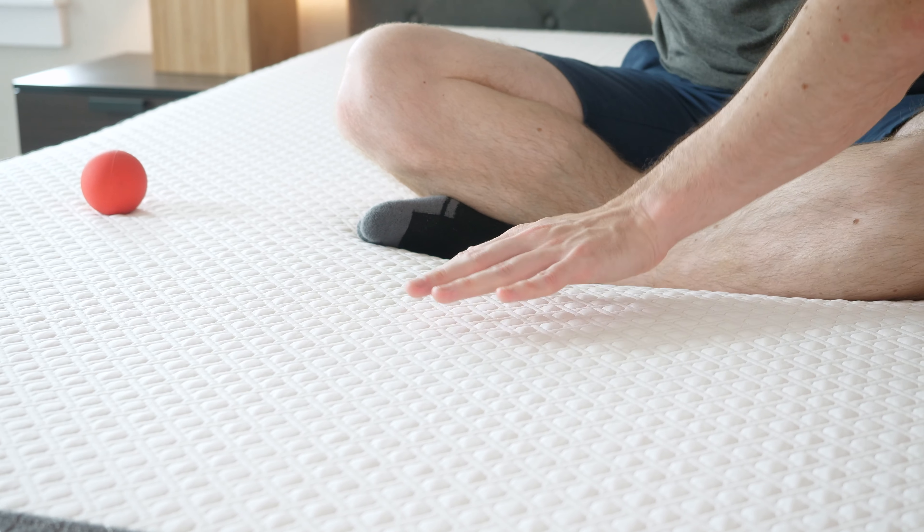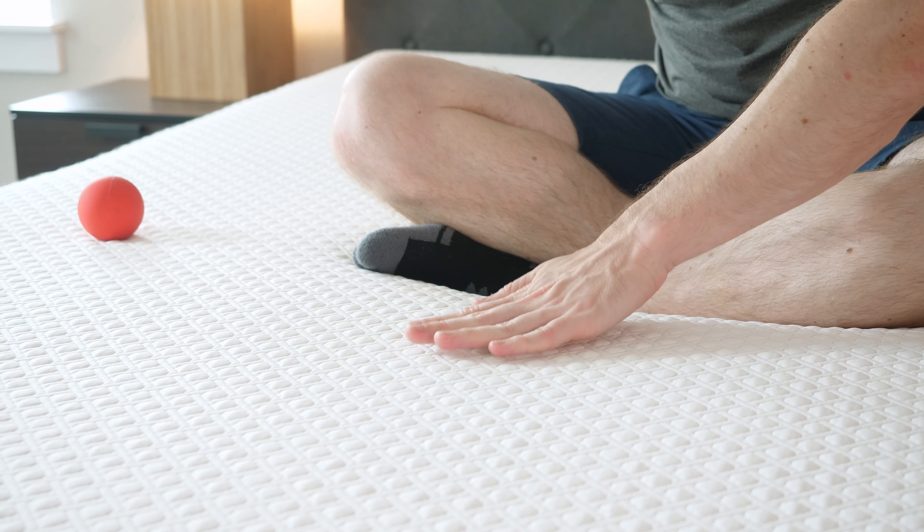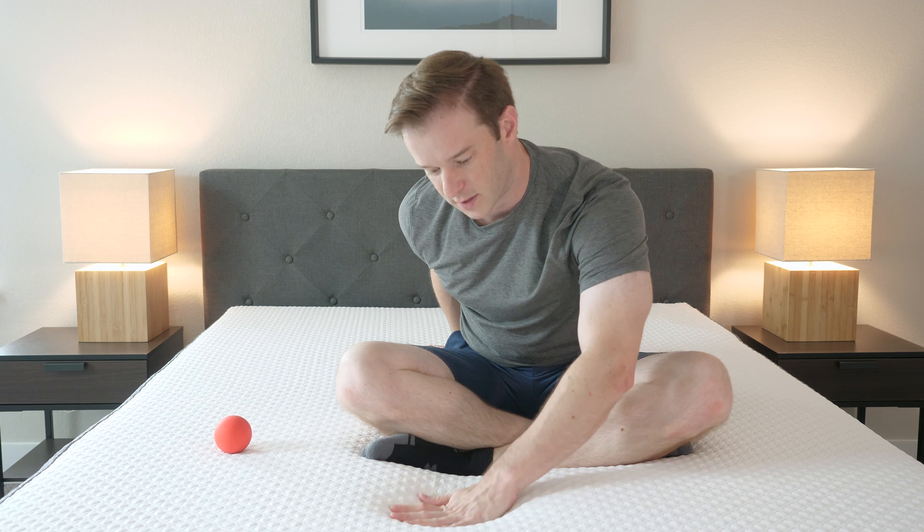Let's talk about firmness and feel. As far as firmness is concerned, I'm going to put this mattress at about a 7.5 out of 10, with 10 being the firmest. I think this is definitely firmer than average. If I try to push my hand into this mattress, I can't push down too far. Most people that I've talked to agree that's around the 7, 7.5, 8 range — it's definitely firmer than average.